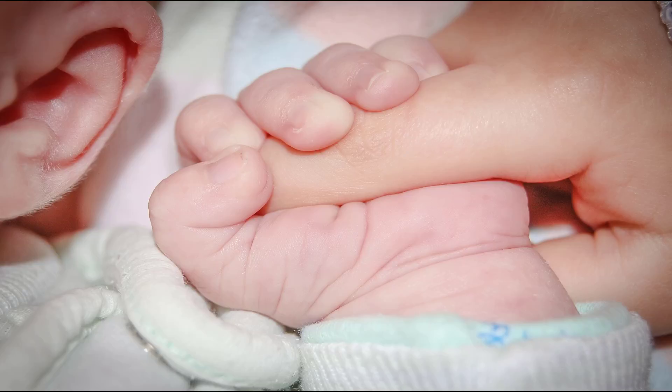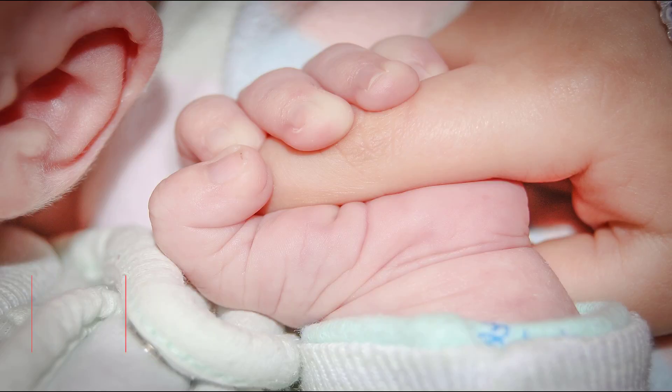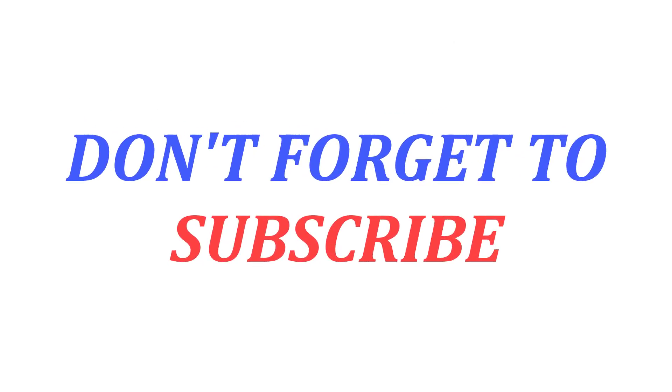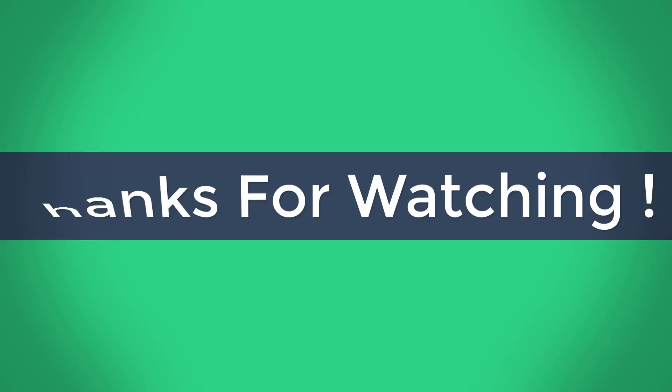Ask your doctor about methods other than ear candling for removing wax buildup. Often your doctor can arrange a flushing procedure to remove earwax. Other options include asking your doctor about approved treatments, using earwax softening drops available at a local pharmacy, or flushing your ear with warm water using a bulb-type syringe. If you have any other problems with your ears, you should make an appointment with an otolaryngologist.